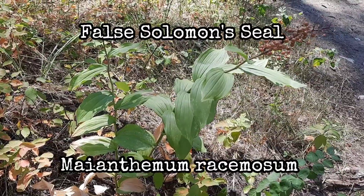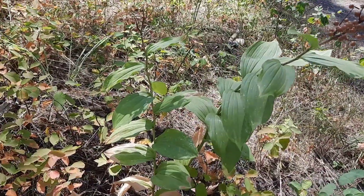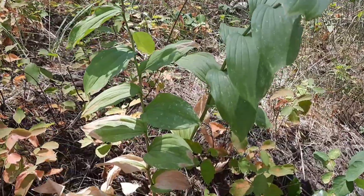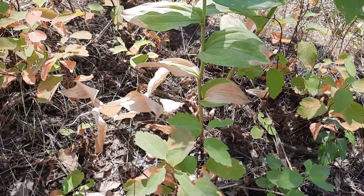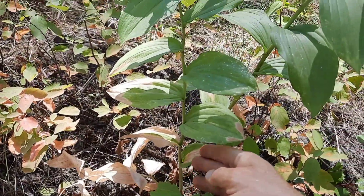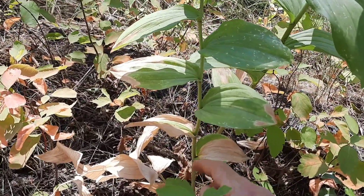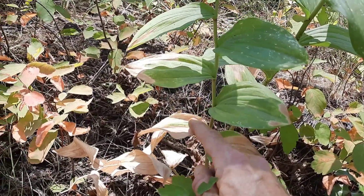False Solomon Seal — the scientific name is Maianthemum racemosum. This is a plant that grows from branching rhizomes, so it can spread out and form colonies. They grow an unbranched stem which can be one to three feet long, and it has leaves on it that are alternate, meaning they go up the stem one side, then the other.